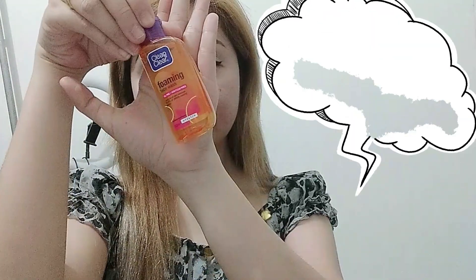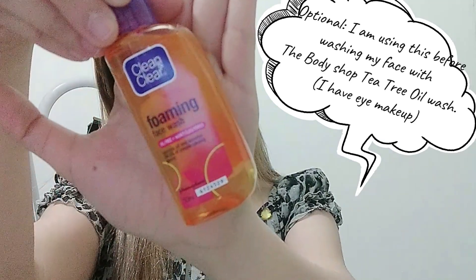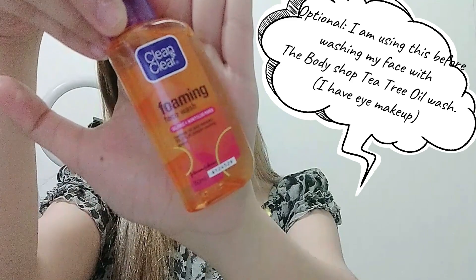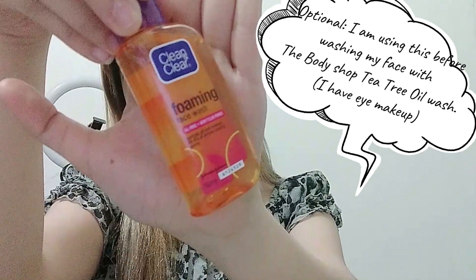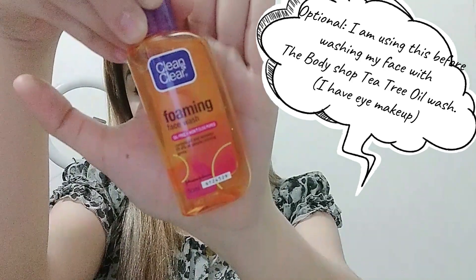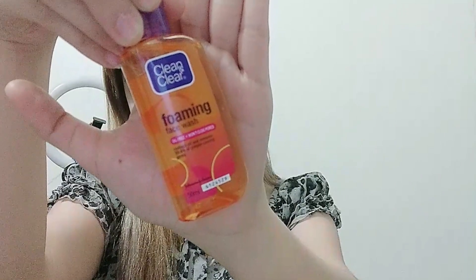This Clean and Clear Foaming Facial Wash is optional. I only use this facial wash if I need to remove some makeup, especially eyeliner. Whenever I use the Tea Tree Oil Scrub, I avoid my eye area to prevent small beads from going inside my eyes.